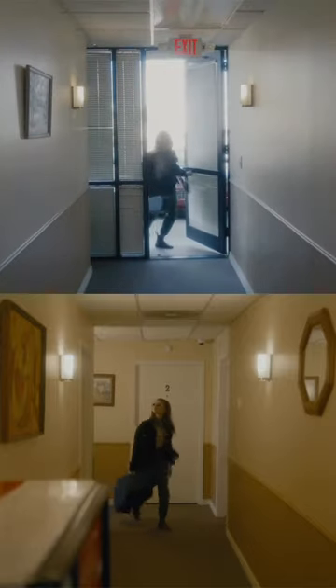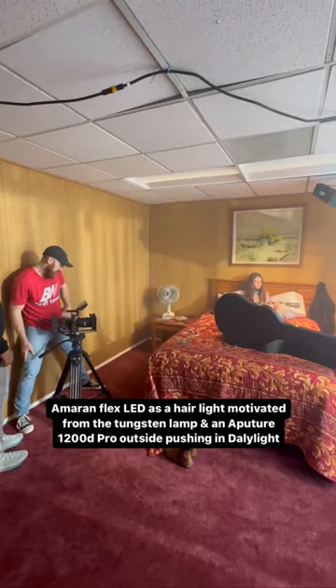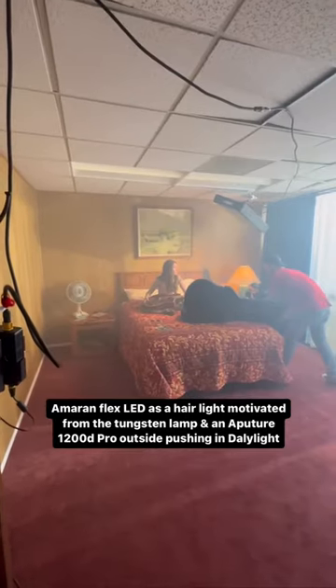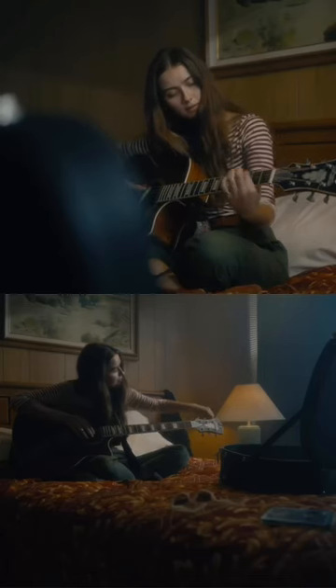From there we moved into the motel room scene, where we shot using an Amaran overhead to motivate from the lamp at the bedside and a 1200d to push daylight through the window. Here's the results.